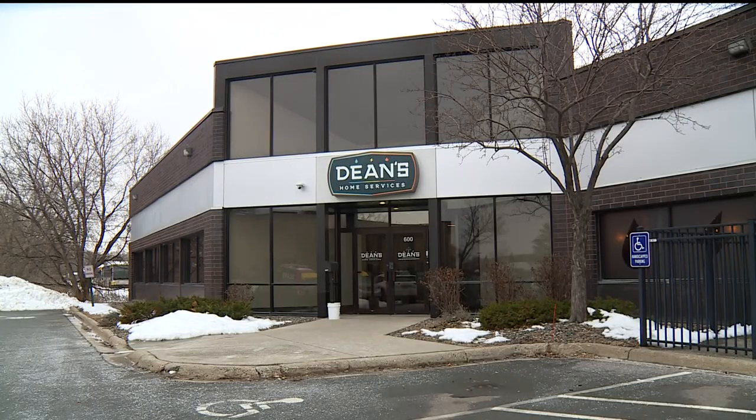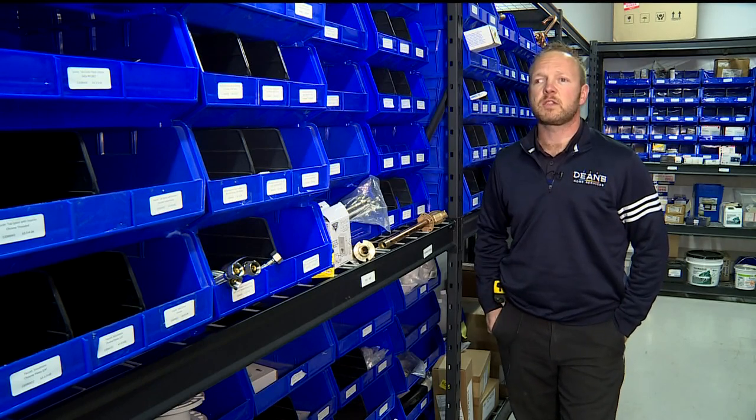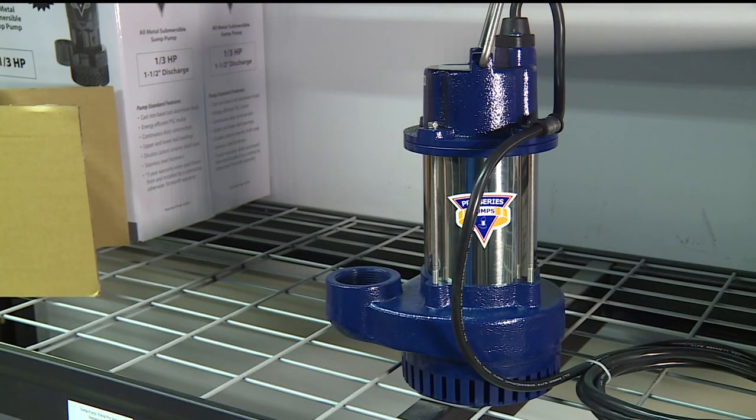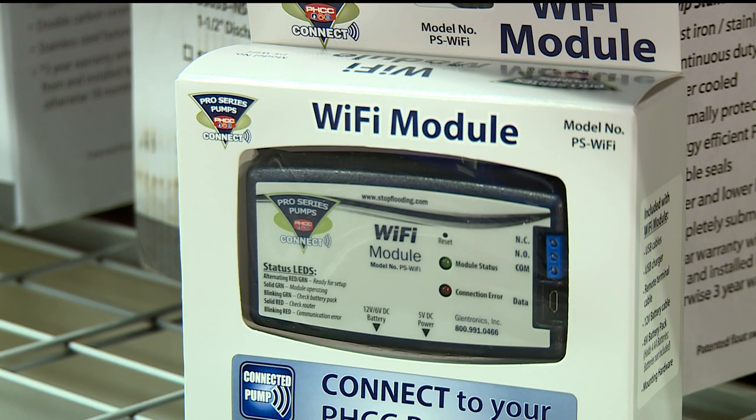They're definitely preparing for it over at Dean's Home Services. "If we get a bunch of rain and the ground's froze, I've been to many homes where we walk down and it's wet socks — the whole basement's flooded." Plumber Mike Braun is encouraging homeowners to check on their sump pumps before the rain comes. He also recommends a battery backup in case the freezing rain causes power outages and a water alarm that warns you if there's water in your basement.